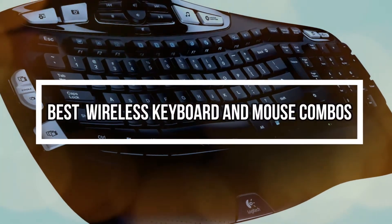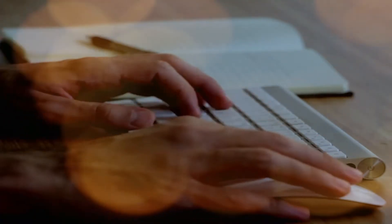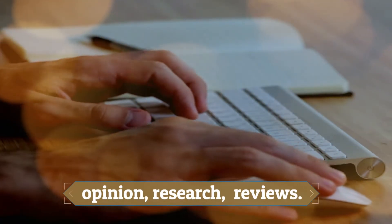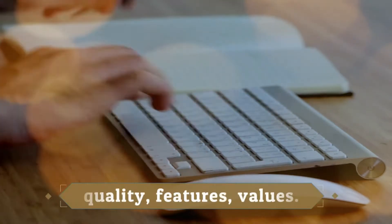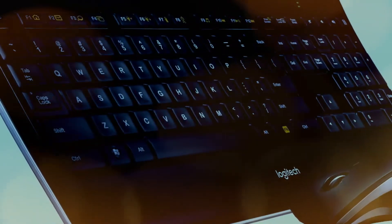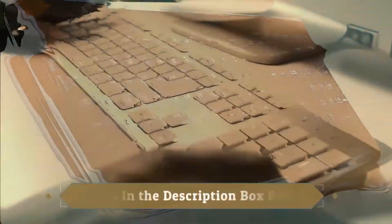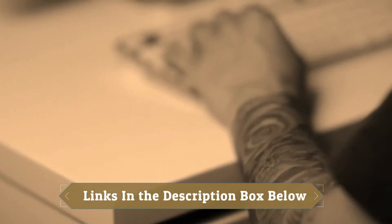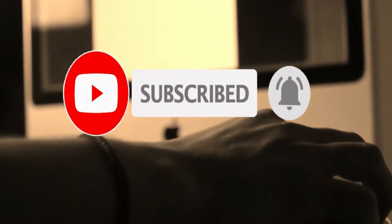Hey guys! In this video, we will look at the top 9 best wireless keyboard and mouse combos available on the market today. We made this list based on our own opinion, research, and customer reviews. We've considered their quality, features, and values when narrowing down the best choices possible. If you want more information and updated pricing on the products mentioned, check the links in the description box below. So, here are the top 9 wireless keyboard and mouse combos.